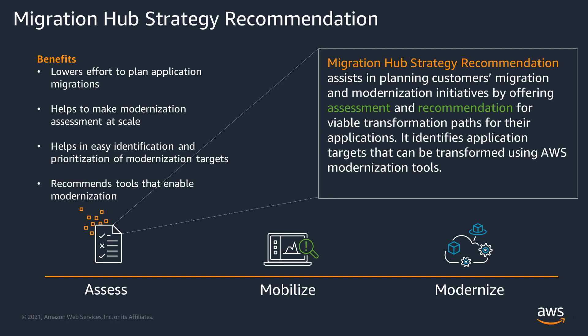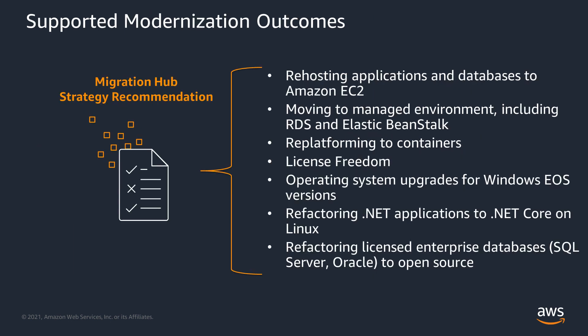To help address these challenges, we have a feature of Migration Hub called Strategy Recommendations. This new feature helps customers' migration and modernization initiatives by offering assessment and recommendations for viable transformation paths for their workloads. It identifies application and server targets that can be transformed using AWS modernization tools. Based on your business goals, the Migration Hub Strategy Recommendation Engine will analyze your applications and databases to help make recommendations. For example, if your objective is to move to a license-free world, the Recommendation Engine might suggest Aurora Postgres as a target for your existing SQL Server, along with tools like the schema conversion tool and database migration service.